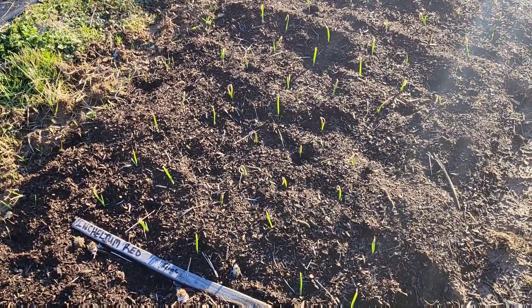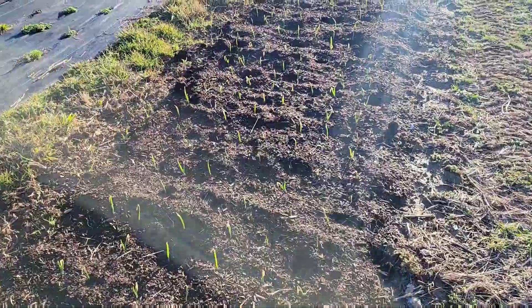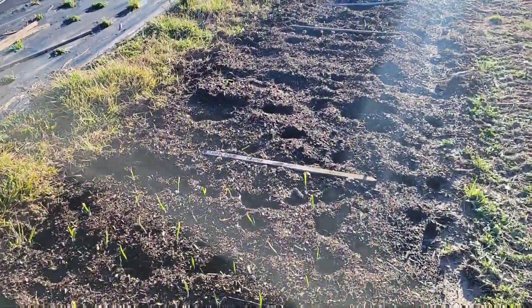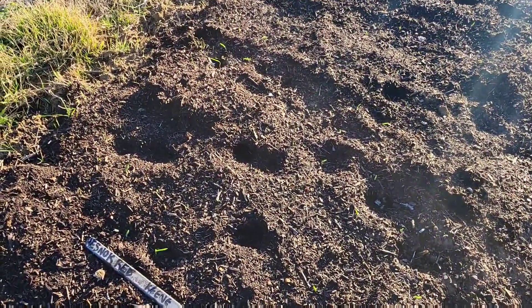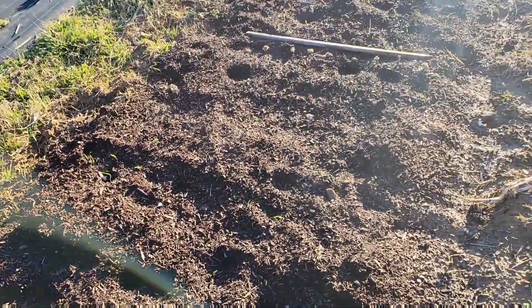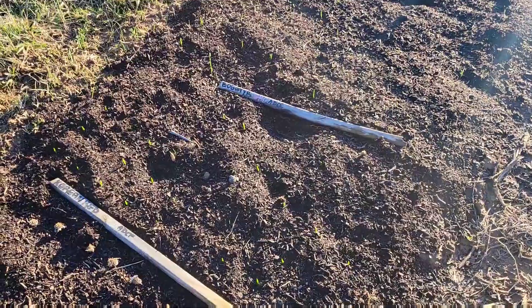The Cheltum red is doing quite well. The Korean red is looking pretty good too.